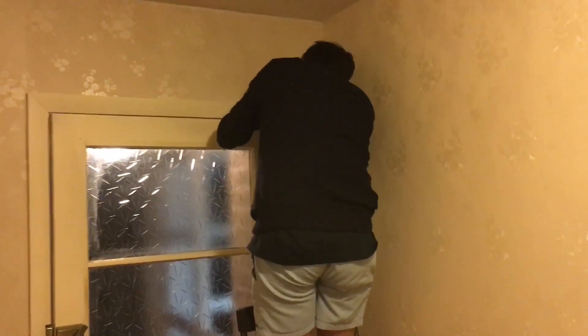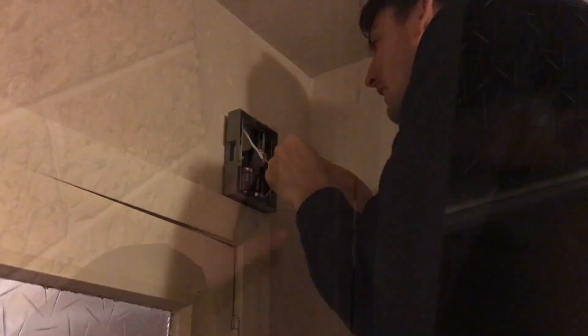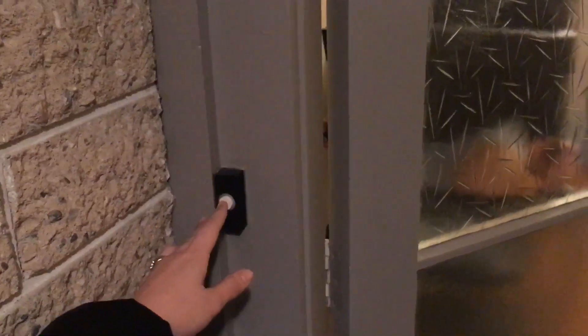Here we are fixing our doorbell, which hopefully works. It's entirely possible that the people who owned this place before us just never replaced the batteries and that's why it didn't work. So I guess we're gonna find out. Okay, videoing, seeing if the doorbell works... it does!